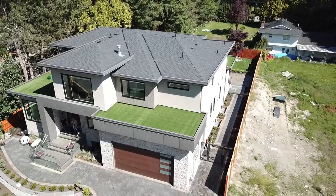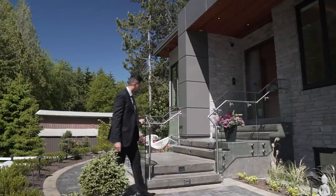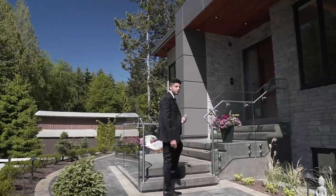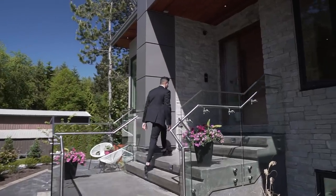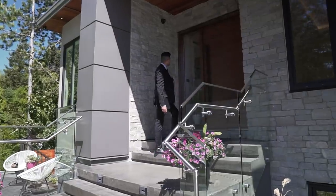Over here we have a massive door for the front entrance, and right beside the door there's a nice big window. Let's go check out the inside of this house.